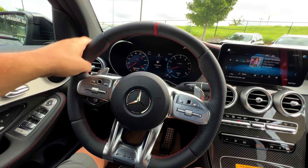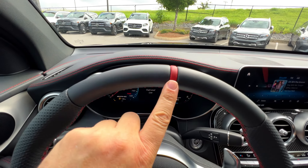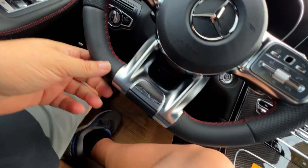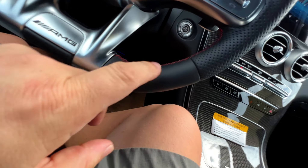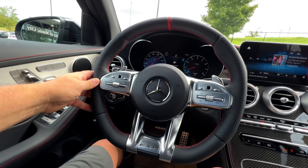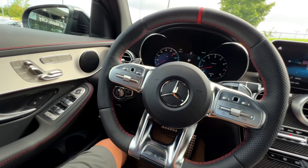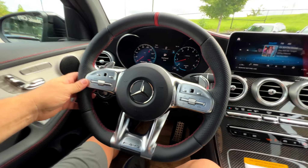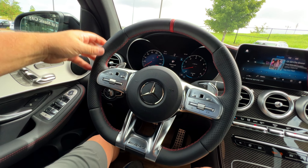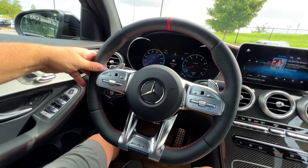Here's our fancy steering wheel — definitely an upgrade. You've got the red racing strip and Napa leather all the way around. It's really fancy. The stitching is really, really nice. This steering wheel looks like the kind you'd find in a high-end sports car or even a supercar — and yes, folks, it's in a mid-size SUV.